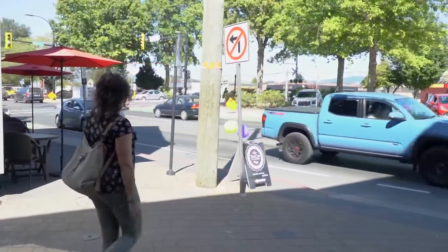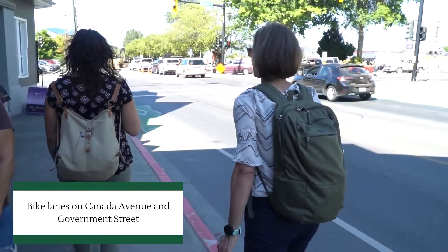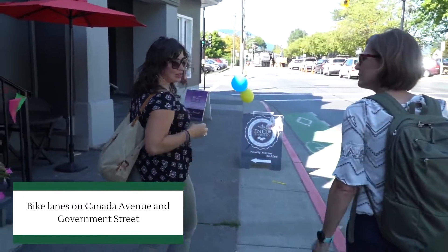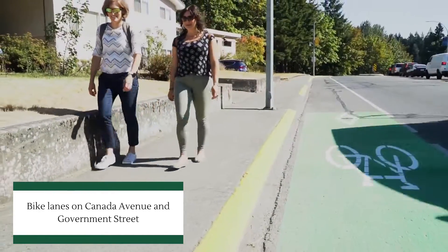From where that truck is to Government Street is one of the only areas where we currently have dedicated cycle lanes, also up on Government Street.